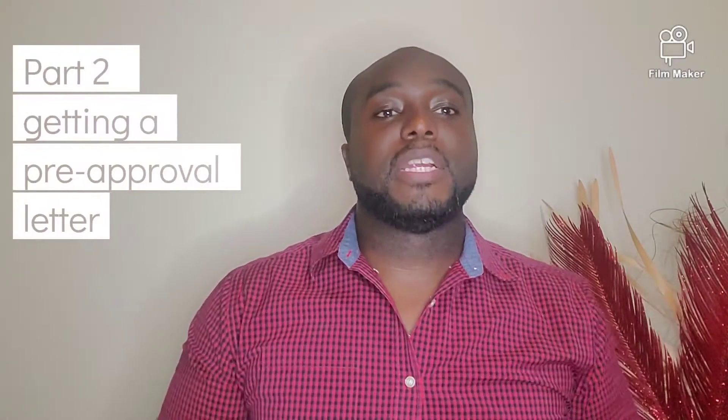Hi guys, talking mortgages with Kem. Kem are here back again. In part one we had indicated that we'd have two more parts, so this is part two of three. Part one covered opening an account; part two is going to deal with how you go about getting a pre-approval letter from a financial institution here in Jamaica.